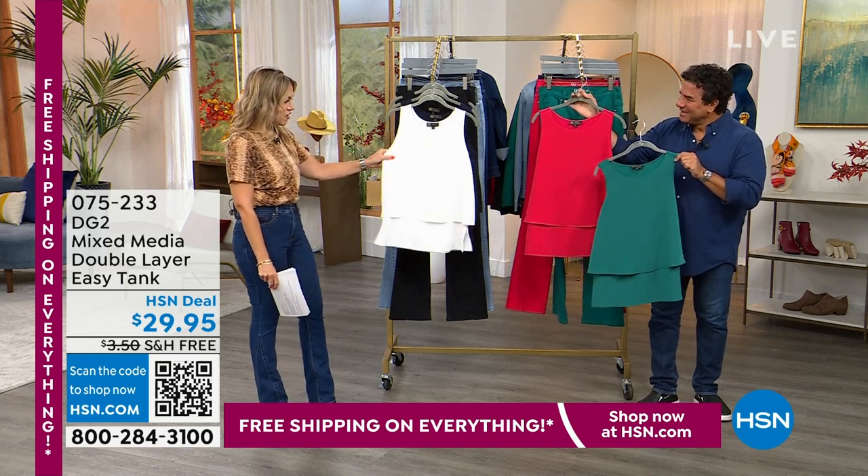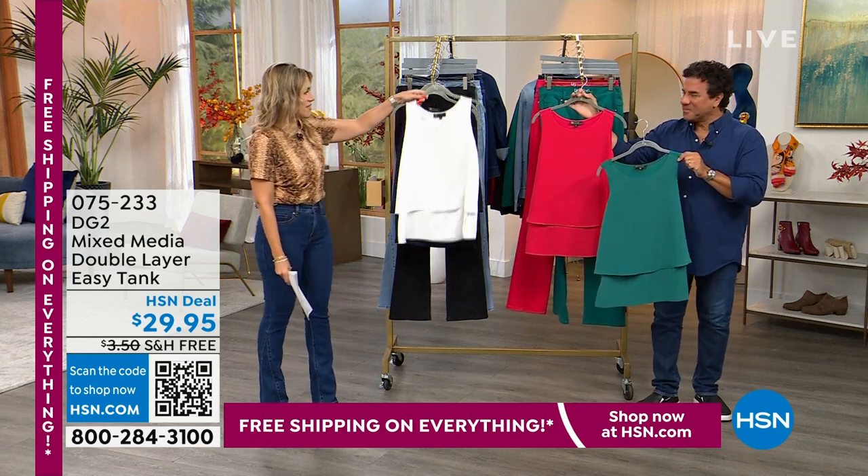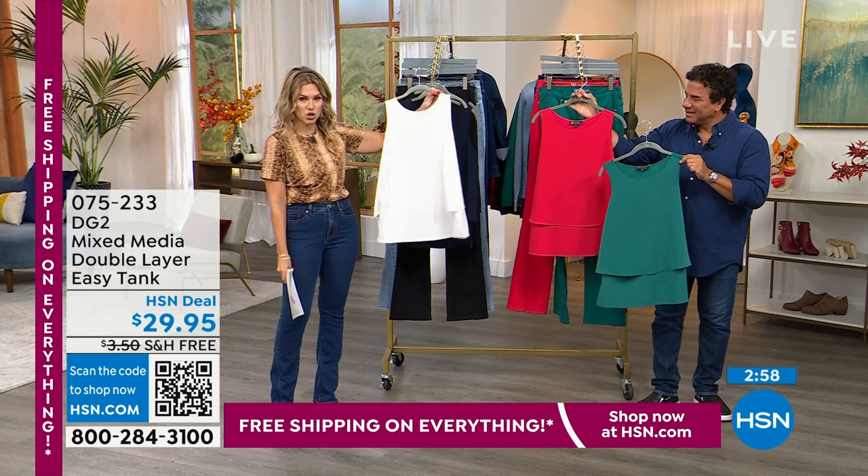Life easy — it's this double layer chiffon, like this crepe de chine in the front, and then in the back you have this stretchy jersey feel.